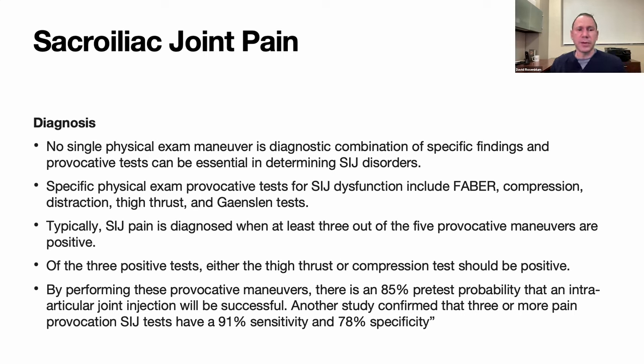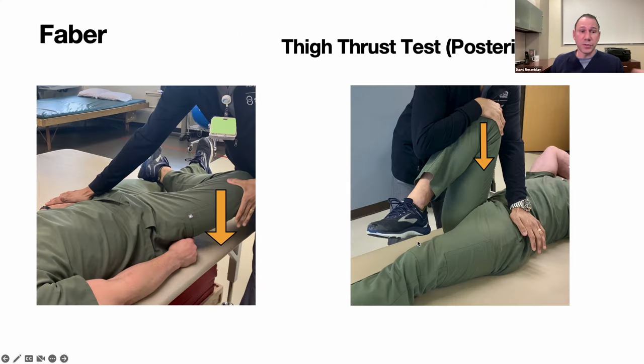There's no single physical exam maneuver that makes this diagnosis. Provocative tests are important, especially for insurance authorization. These include the Faber (Patrick's) test — flexion, abduction, external rotation of the hip — as well as compression, distraction, thigh thrust, and Gaenslen's test. You need at least three out of five positive provocative maneuvers for a tentative diagnosis per most US insurance plans, with either the thigh thrust or compression test being positive. Three or more positive tests yield 91% sensitivity and 78% specificity for SI joint pain. Typically, diagnosis is confirmed by sticking a needle in the joint under x-ray guidance with contrast and lidocaine.